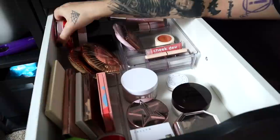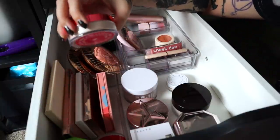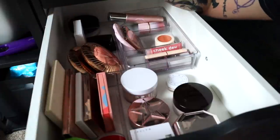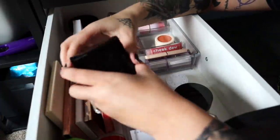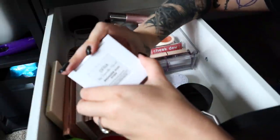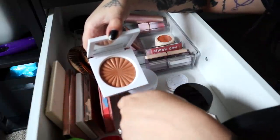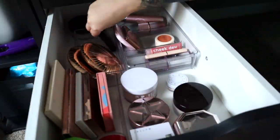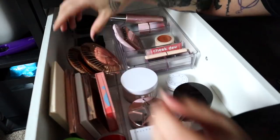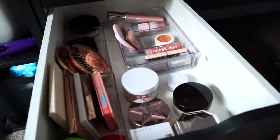I also have the Jeffree Star rose setting powder — I think I used it like three times for review purposes. I don't like the overwhelming rose scent so I'm going to declutter it. I have the Laura Mercier Soleil bronzer from Nordstrom Rack — keeping it since I don't have many bronzers. I also have the bronzer duo by Samantha March, but actually I'm going to declutter that one too — I don't need a million bronzers. So I only have three bronzers: the two Charlotte Tilbury ones and the Laura Mercier one.